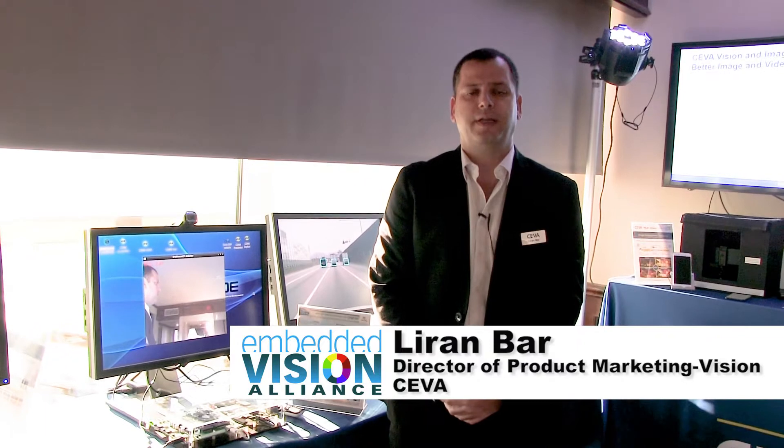Hi, my name is Liran and I'm Director of Product Marketing at Siva. We are here at CES 2018 and I would like to show you a very unique demo.